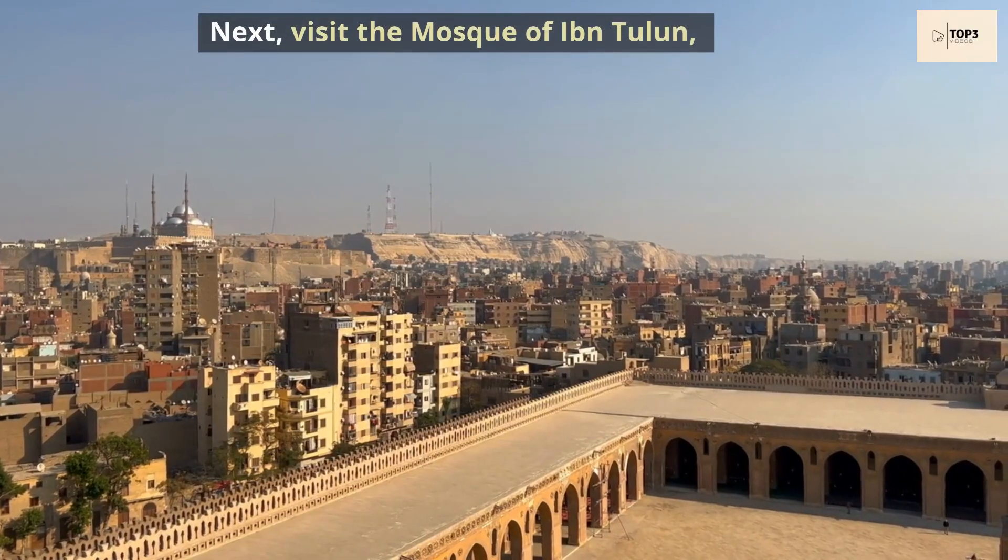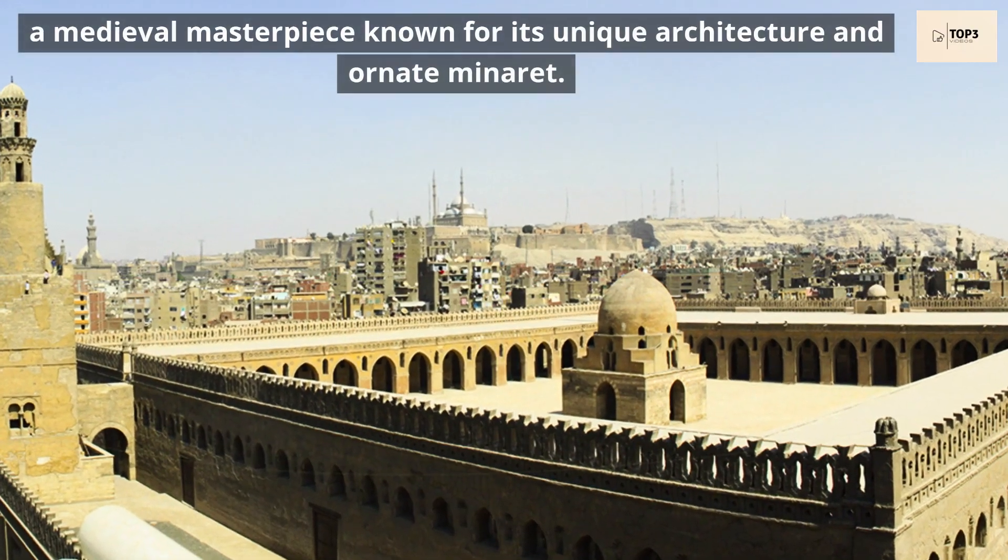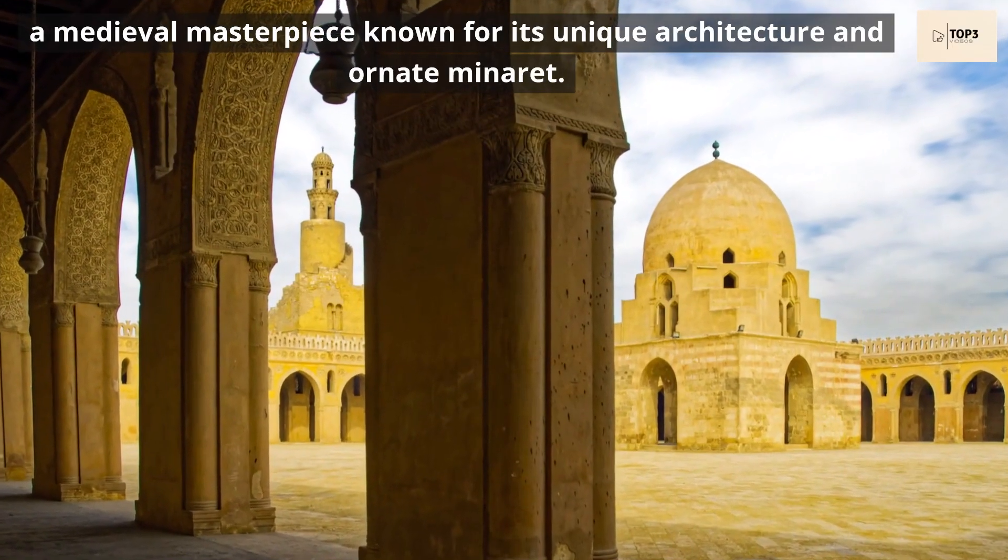Next, visit the Mosque of Ibn Tulun, a medieval masterpiece known for its unique architecture and ornate minaret.